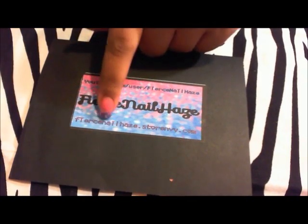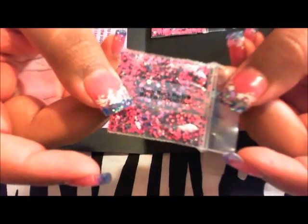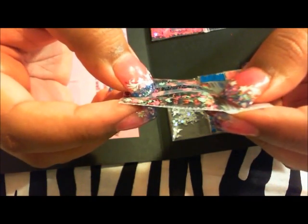The first one is from Fierce Nail Haze and I got some mixes from her. The first one is called Punk Rock Party — it's like pink, maybe purple, black, and some tinsel. The next one is called Black Light Party and it's orange, black, lime green, and pink. I love her mixes because I don't have any mixes like these and they're just really bright and colorful.